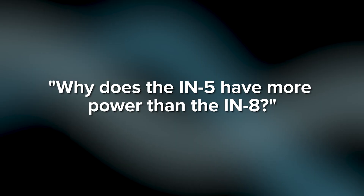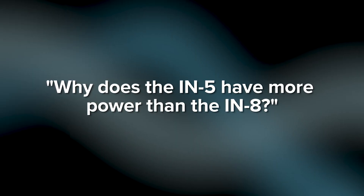Hey, what's going on? My name is Nate. I am the director of marketing for Kali Audio, and today is Frequently Asked Questions Friday. We are going to be answering the question: why does the IN5 have more power than the IN8?